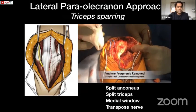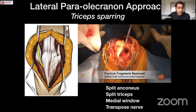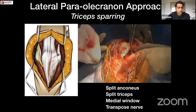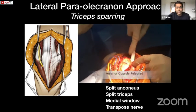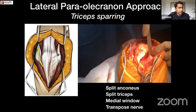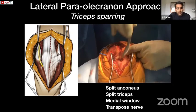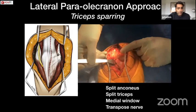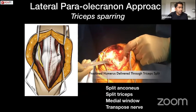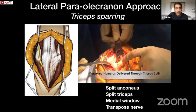The approach we use is the lateral para-olecranon approach. I use this approach for most distal humeral fractures because we can perform fixation, hemiarthroplasty, or total elbow through the same incision. We release the capsule, split anconeus, split triceps — with triceps left attached on the olecranon — then deliver the distal humerus through this window, where the radial head is visible, and it's easy to instrument the distal humerus and place it back into joint.